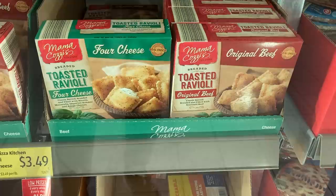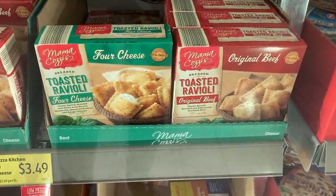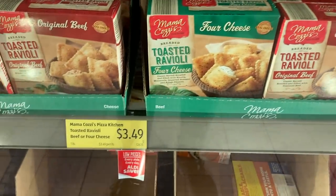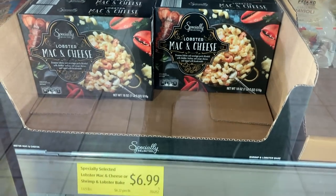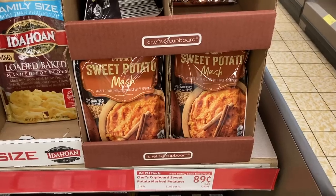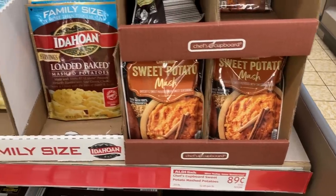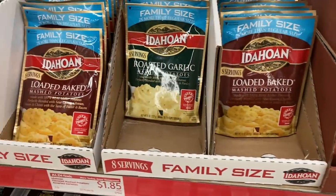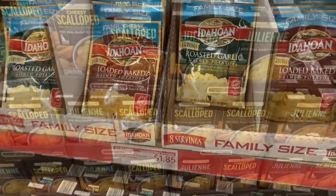On my last Aldi Shop With Me, someone commented that they've been looking for the toasted ravioli at their store and I found it at mine — there was four cheese and beef. Also in the freezer section they have lobster mac and cheese. This week there was a new Thanksgiving display of potatoes: sweet potato mash, loaded baked potato, roasted garlic instant potatoes, and also scalloped and julienne cut potatoes.